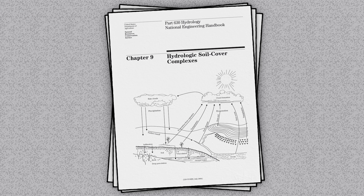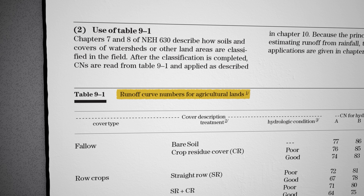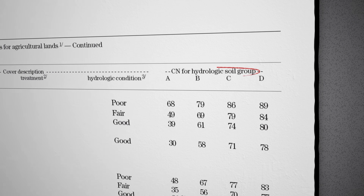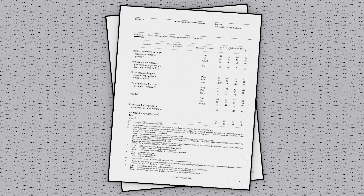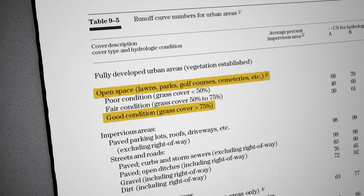One of the simpler infiltration models actually used in engineering is the curve number method, originally developed by the Soil Conservation Service in the 1950s. Instead of esoteric laboratory variables, infiltration rates are tied to actual soil types and land uses we can estimate in the field. My backyard is an open space in good condition with mostly clay, which is hydrologic soil group D, so my curve number should be 80. Let's try it out.